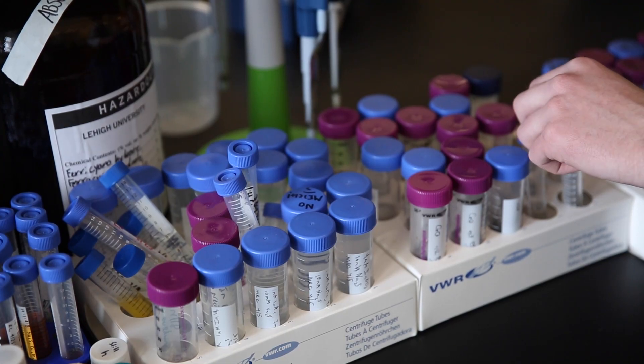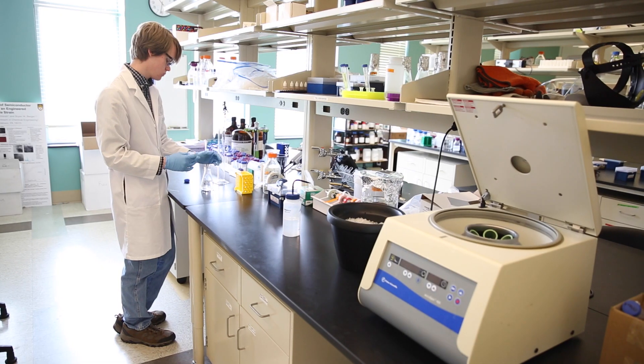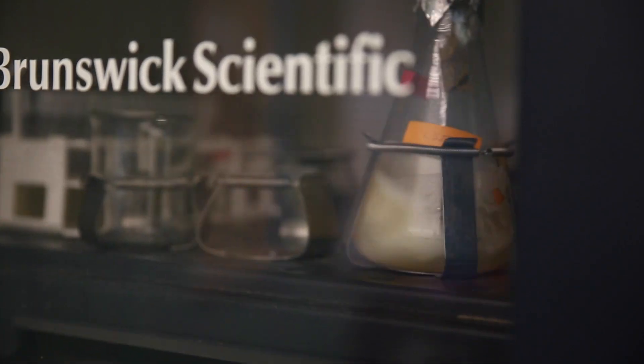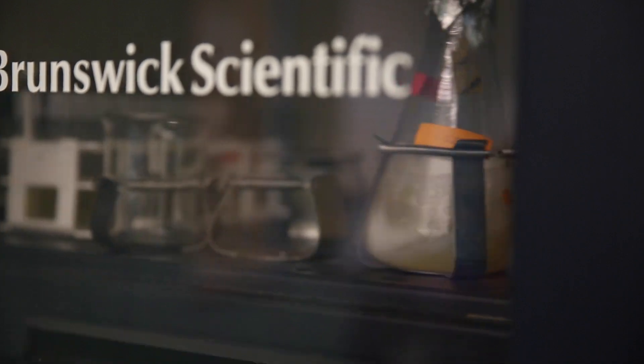This is really nice because it works at room temperature, in water, and there are no hazardous waste products, and potentially it's a much cheaper way of making these quantum dot materials.